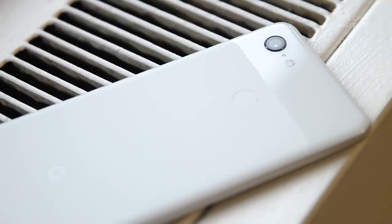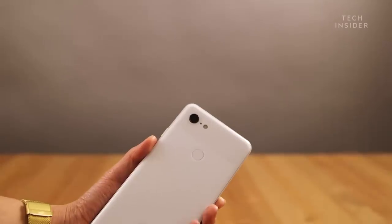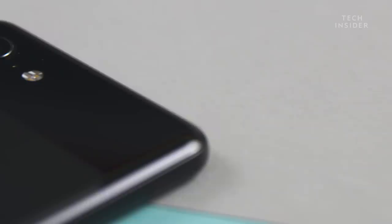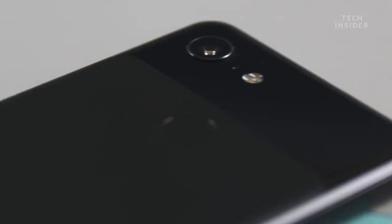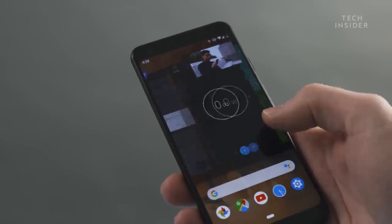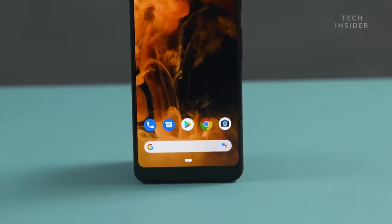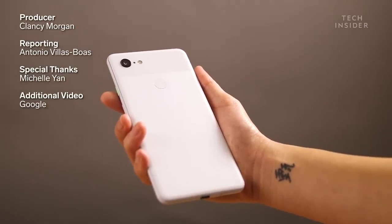I would say the Pixel 3 phones are also the Android device to check out if you're an iPhone user. Sometimes people like to switch it up, and if you do make the switch to Android, 100% it's got to be Pixel. It gives you the most pure expression of Google and Android — its simplicity, how well it works, its performance, its reliability. It is the best reference for Android you're going to get. They have lots of meaningful features you may not even notice are happening. Every time I put my SIM card back into a Pixel phone, I think: this is the way it's meant to be.